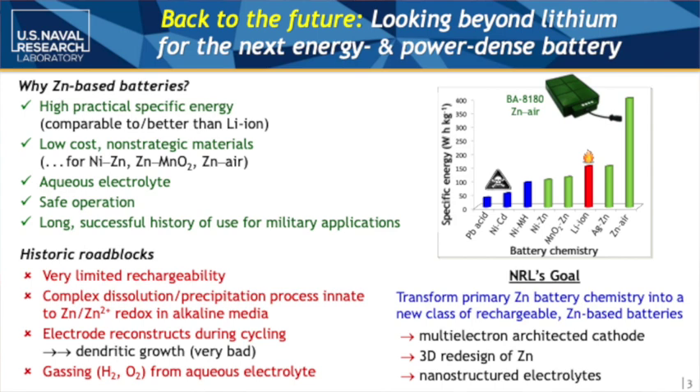Zinc is actually an older technology that the NRL team is trying to bring back to life. The main characteristics we care about are high specific energy and low cost. We use aqueous electrolytes, which means the batteries are non-flammable compared to lithium ion batteries. This makes them safe to operate, and there is already a long, successful history of use for naval applications.